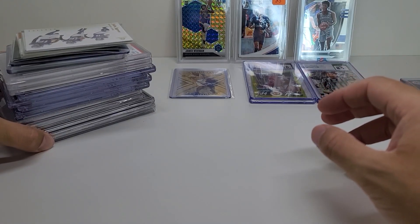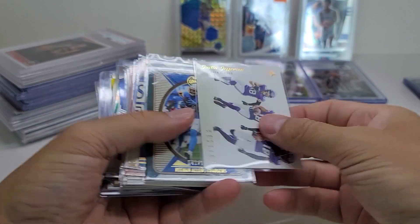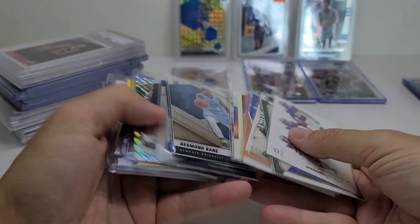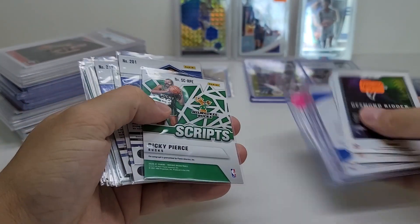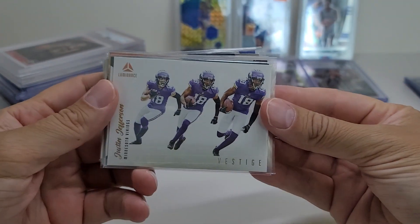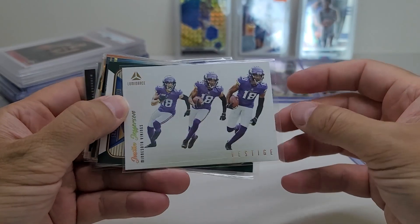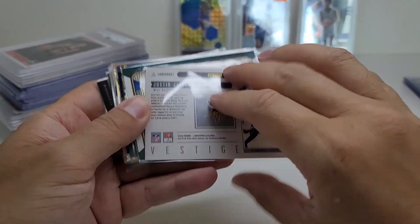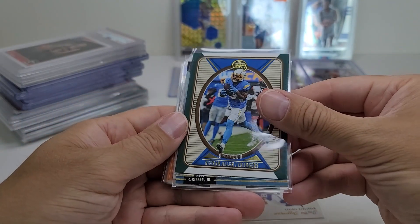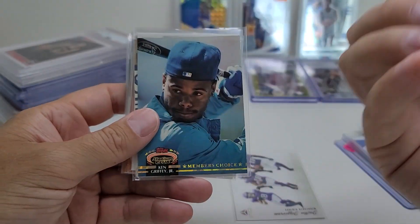And then this next guy — all of this stuff was half off, which I thought was really great. So all of these were $1 but they were half off, so 50 cents each. This Justin Jefferson from Luminance — it's a vestige insert. And then I got this Keenan Allen numbered to 100 for 50 cents. Pretty good deal.